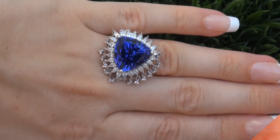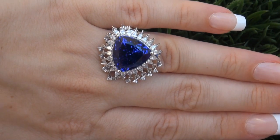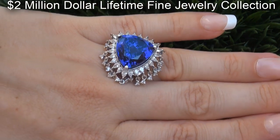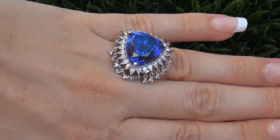This highly collectible, one-of-a-kind, world-class ring comes to us from a prominent Newport Beach, California consignor who asked for our assistance in selling her $2 million lifetime jewelry collection due to difficult personal and financial times.